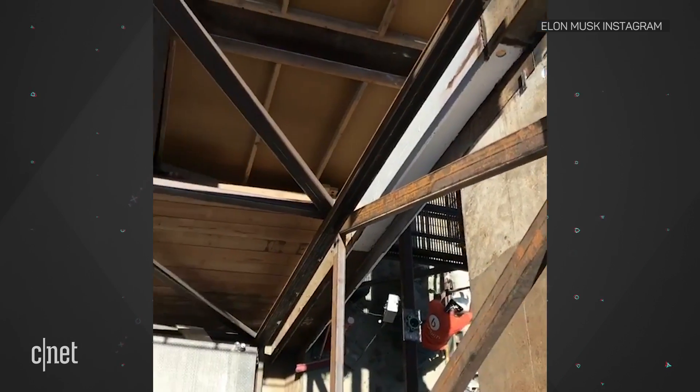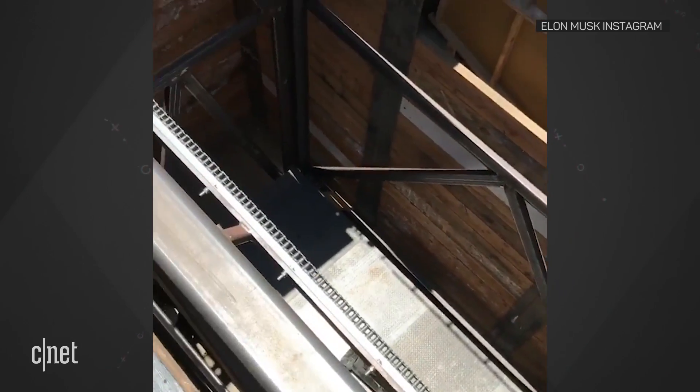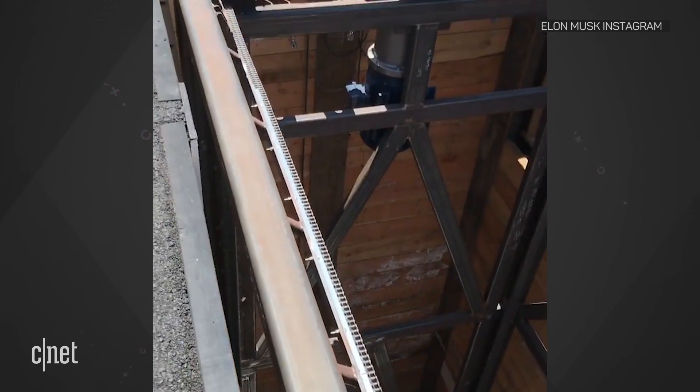The man behind SpaceX and Tesla posted a video showing the steel skeleton of one of these car pod elevators. But the biggest challenge for the Boring Project? That's permits to dig a tunnel network between locations like LAX, Culver City,